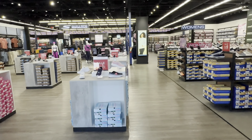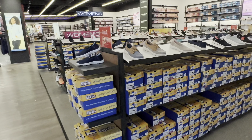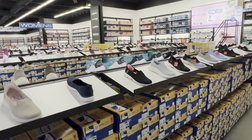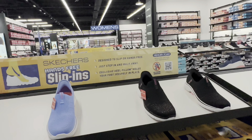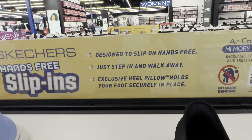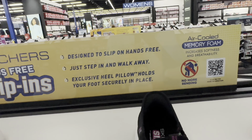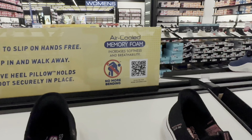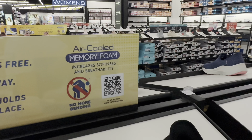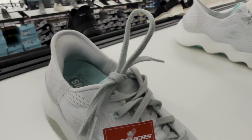The women's offerings — slippins. Skechers in size. Let's go all the way. Skechers hands-free slippers designed to slip on. Hands-free — just step in and walk away. Exclusive heel pillow holds your foot securely in place. Air-cooled memory foam for increased softness and breathability. Skechers sale: $79.99.